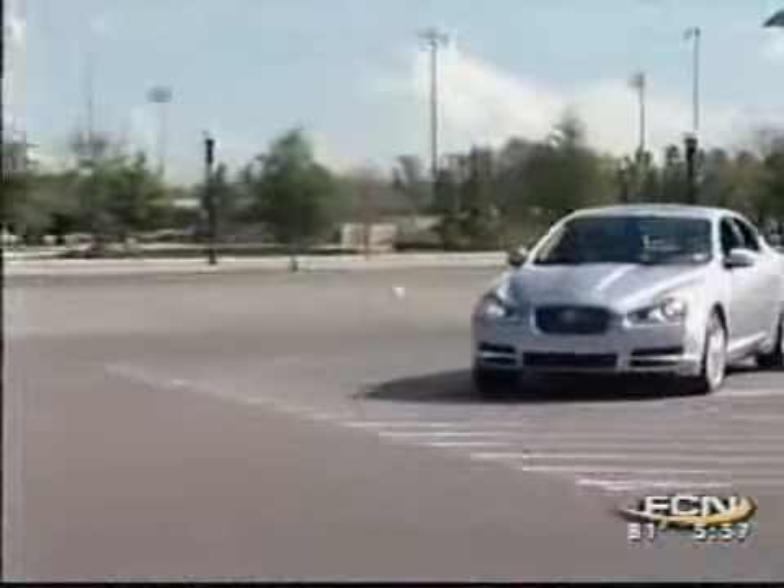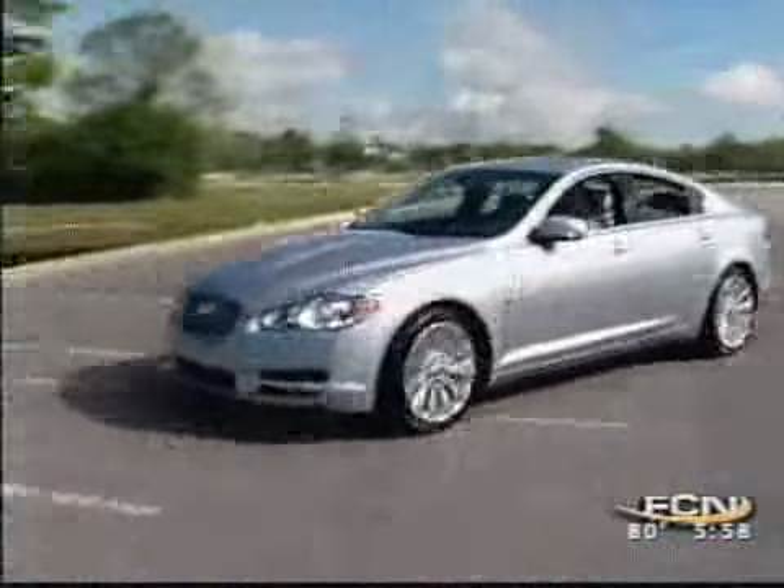By the numbers: zero to 60 in about six seconds, approximately $63,000 for this model. There's a bigger engine version if you want it, and you'll get about 15 to 20 miles per gallon.